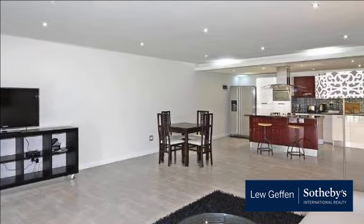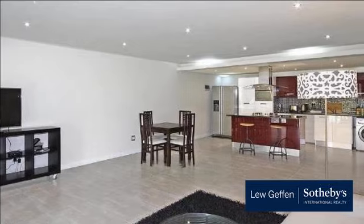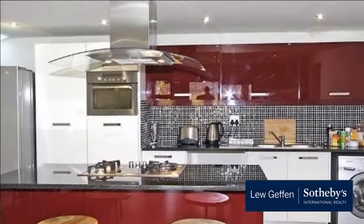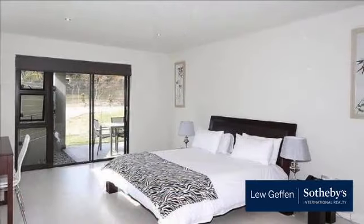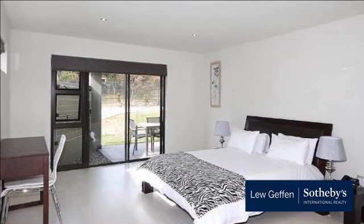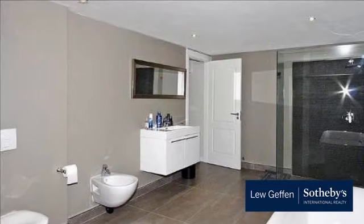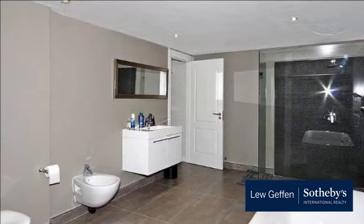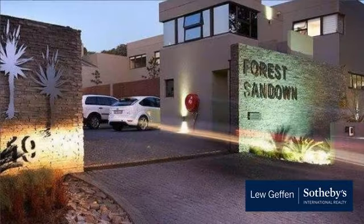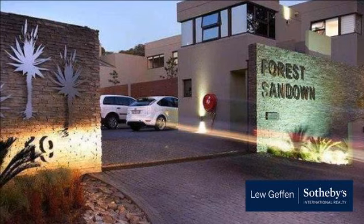Boasts comforts of a home and the luxury and convenience of a world-class hotel. Modern open-plan fully equipped kitchen with BIC. Sliding door off the spacious open-plan lounge leads to communal garden. Main en-suite. Second bedroom consists of twin beds and one full bathroom. Sliding door off the main bedroom flowing onto covered patio which leads to communal garden.